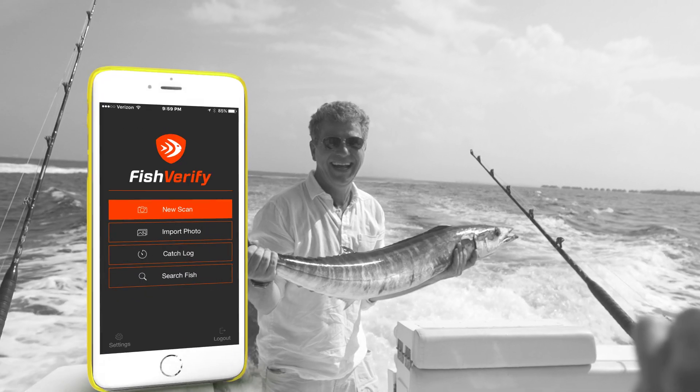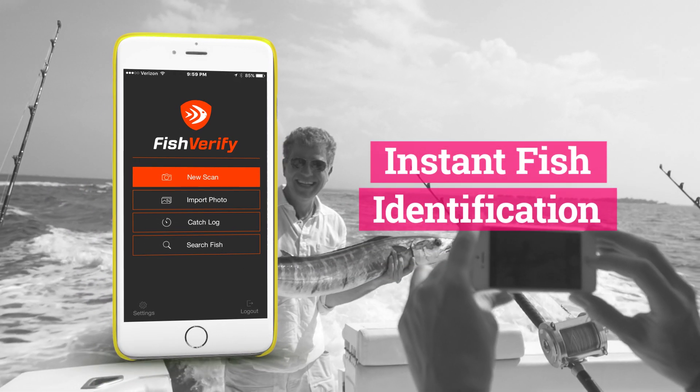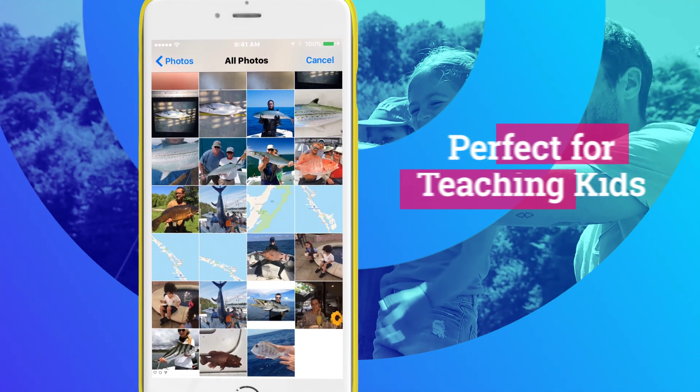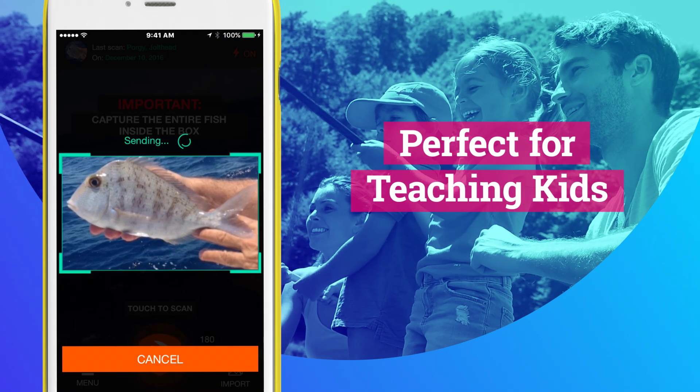Fish Verify will instantly recognize your catch. Using the latest in artificial intelligence and image recognition, it helps users know the fish and know the rules to encourage sustainable fishing practices. It's perfect for teaching kids about marine life and fishing responsibly.